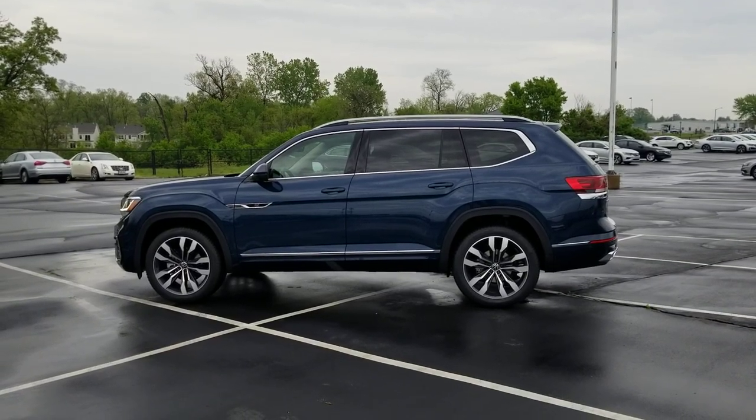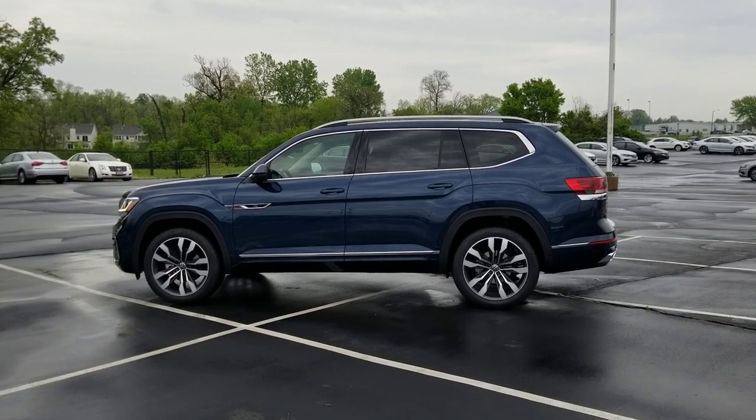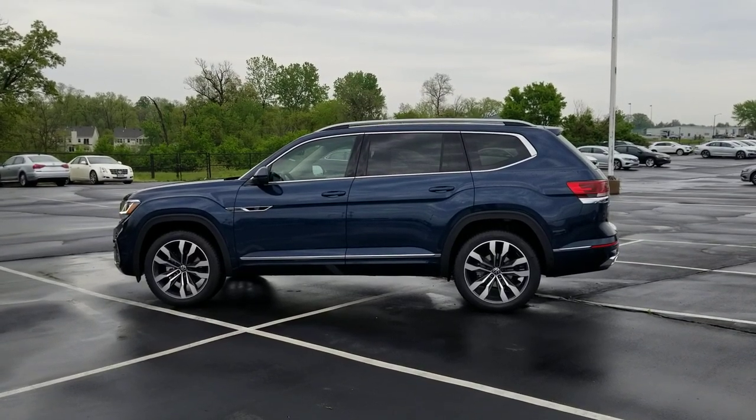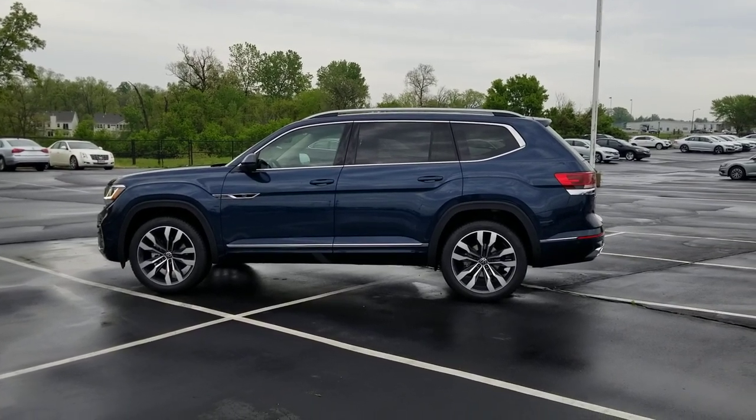Hello guys, this is Reece from Bomberido St. Peter's Volkswagen in St. Louis. Today I'm bringing a 2021 Volkswagen Atlas SEL Premium R-Line in tourmaline blue with Shetland and quartzite leather interior.